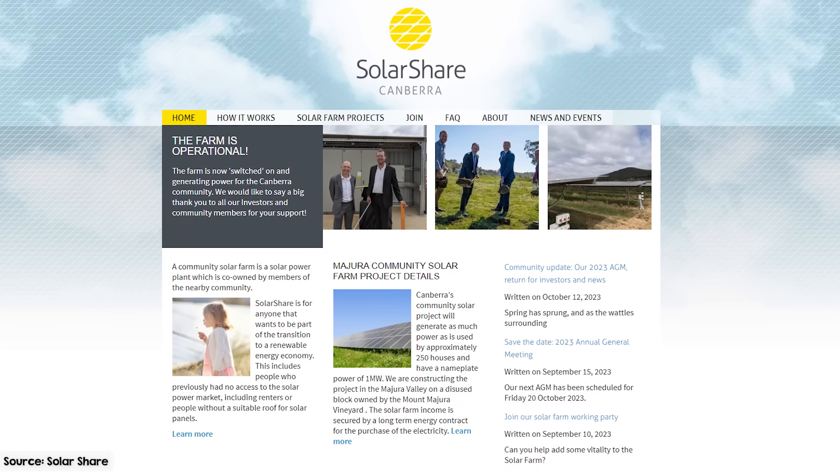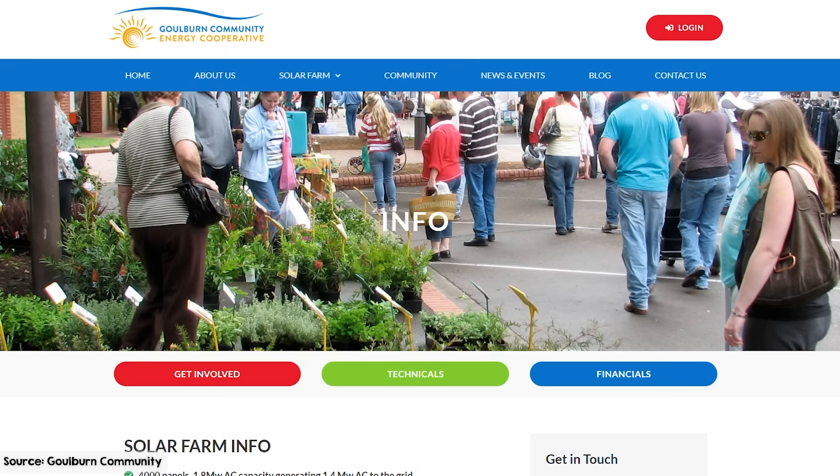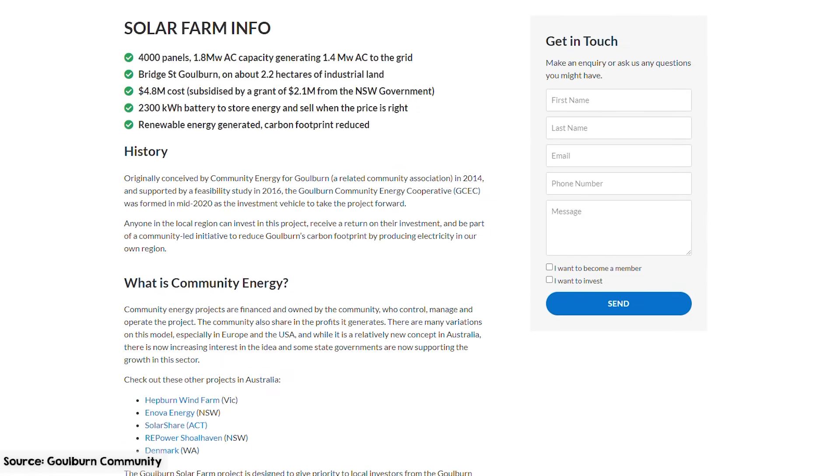In my hometown Canberra, the Solar Share program pioneered a solar power plant co-owned by the community. Nearby, the Goulburn Community Energy Cooperative is gearing up for a 1.8 megawatt solar farm and 2.3 megawatt hour battery project. These are all ways that individuals can get a slice of the action without much hassle, and in some cases with zero upfront cost — just guaranteed discounts on electricity bills as long as you remain a member. Community power isn't just about wind and solar anymore, it's now also about batteries.